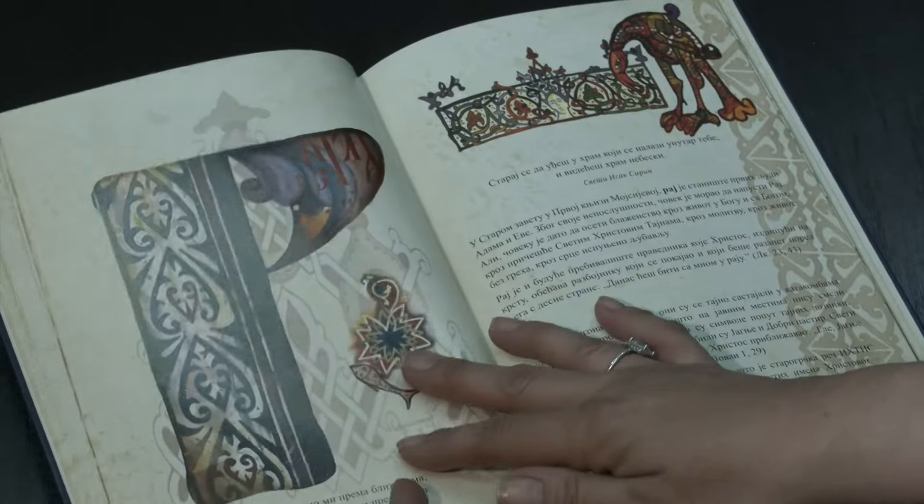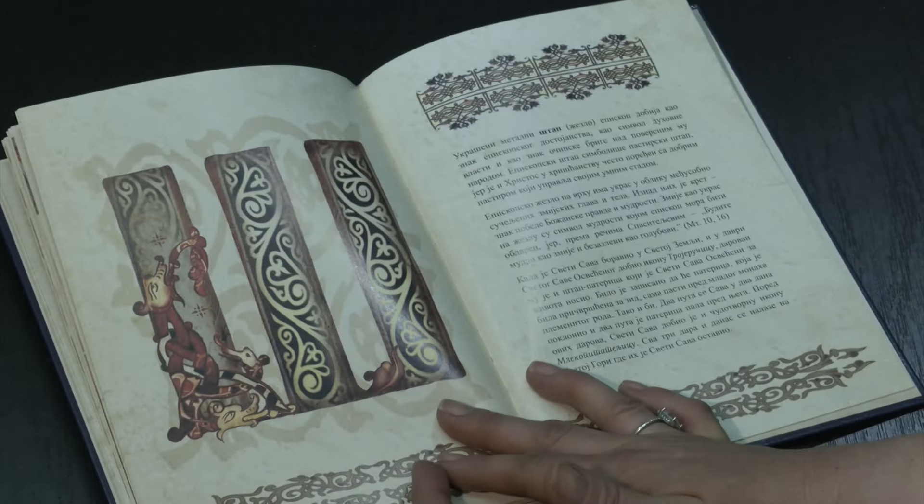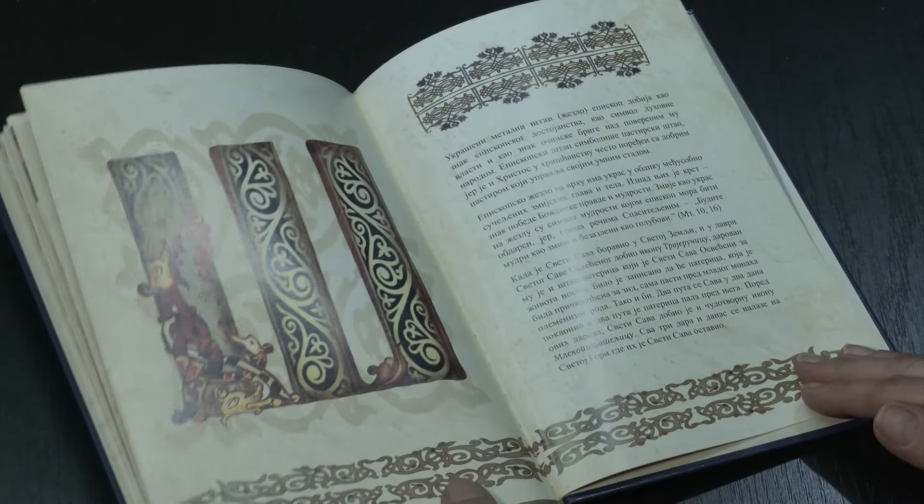Slikovni bukvar Pravoslavlja osmislila sam kao jednu lepu porodičnu knjigu koja bi povezala čitavu porodicu. Znači, ona nije namenjena samo deci, ona je namenjena i nama odraslima, da se podsetimo kako je divna naša pravoslavna vera, da se podsetimo naše srpske istorije. Tu su, pored tekstova vladike Nikolaja, misli pravoslavnih svetitelja, tu su osnovne molitve, simbol vere, nešto iz istorije srednjovekovne Srbije. Svega ima i sve je upakovano u ta divna slova — razne vinjete, delovi fresaka, rukopisnih knjiga.